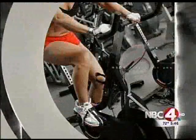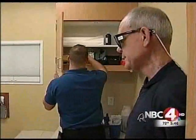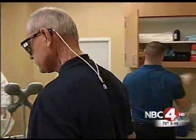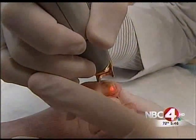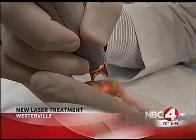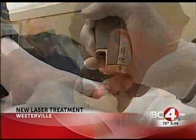Tonight, for your help, how doctors can just zap it away now. Tim Walker steps on up — this is a new laser called Genesis Plus, just approved by the FDA to kill off nasty toenail fungus.